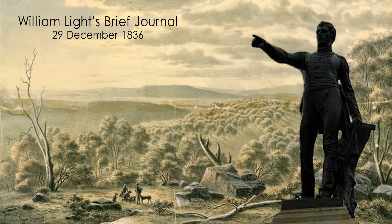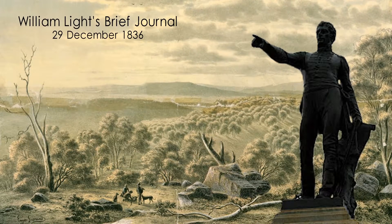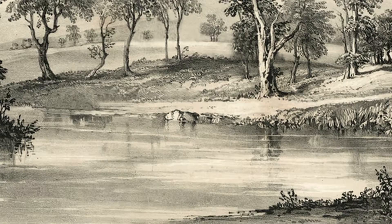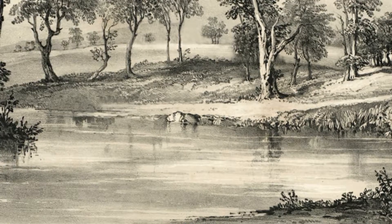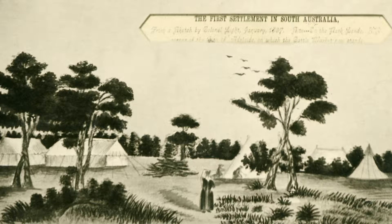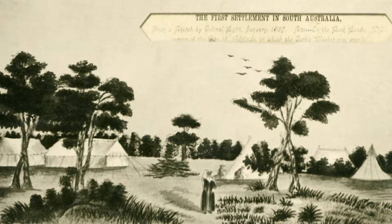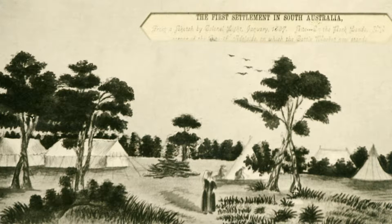Employed nearly all day examining the plain and looking out for the best situation for the capital, I was delighted with the appearance of the country and the supply of fresh water we were certain of possessing. On the 3rd of January 1837, I removed my tent to the ground where I might be near my work. My mind was made up fully to the permanent settlement.